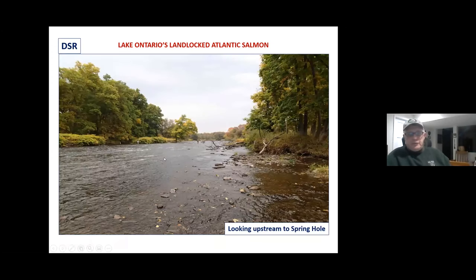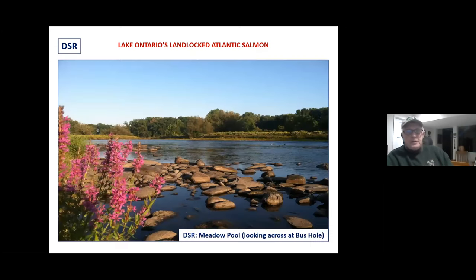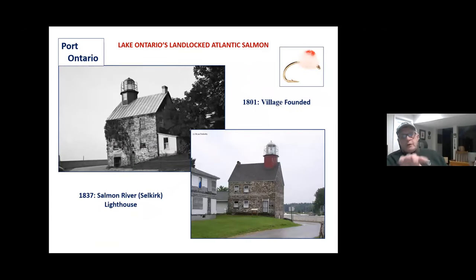Down at the DSR, it's a beautiful place to fish. It's been very crowded this year because of COVID — people were just looking to get out of the house. You can see the famous meadow pool. Both the spring hole and the meadow pool are great for that April landlocked salmon push. At the lake, we're at 300 feet elevation. The village was founded in 1801, and the first industry was commercial fishing for landlocked salmon. Pulaski was formed six years later in 1807 — the first name of Pulaski was Fishville.